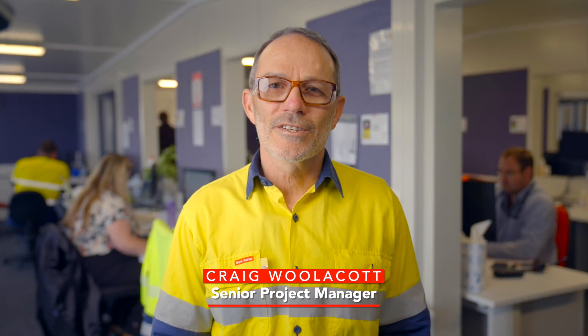Kia ora, Craig here from CONTAC's Tohara Geothermal Power Station site in Taupo. It's time to provide you with another update on how we're doing on site.